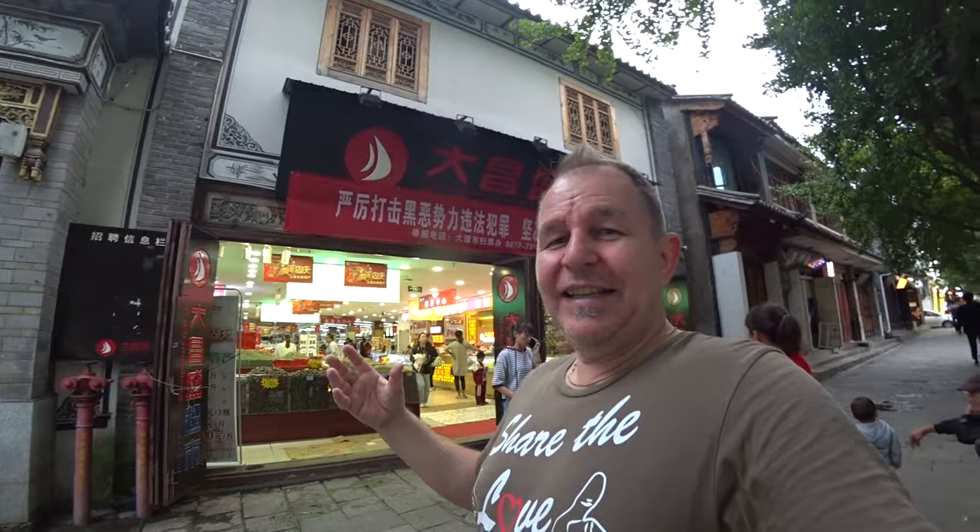Normally when we worship at the altar of a supermarket in the West, they're very easy to find. This one here almost blends into its surroundings. Today I'm going to take you into a local Dali supermarket. They just turned the lights on, that'll mess up the lighting. We're going to take you into a local Chinese supermarket here in Dali, as long as they let me film. If I get thrown out, you won't see anything.